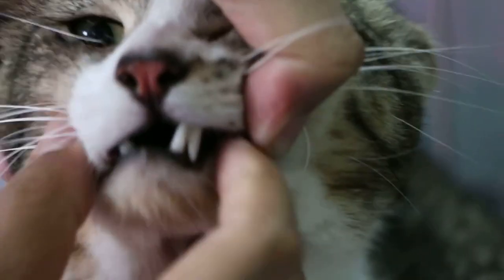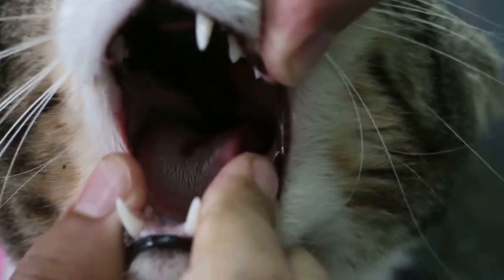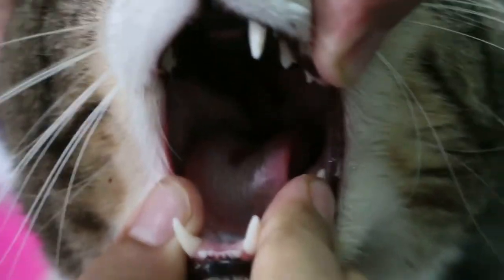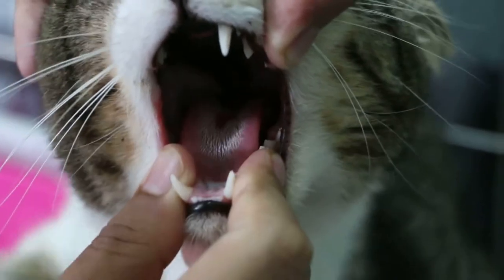Don't worry. That was the reason why he couldn't eat. You can still see the ulcer — it is still there but not so painful, so the cat can eat.